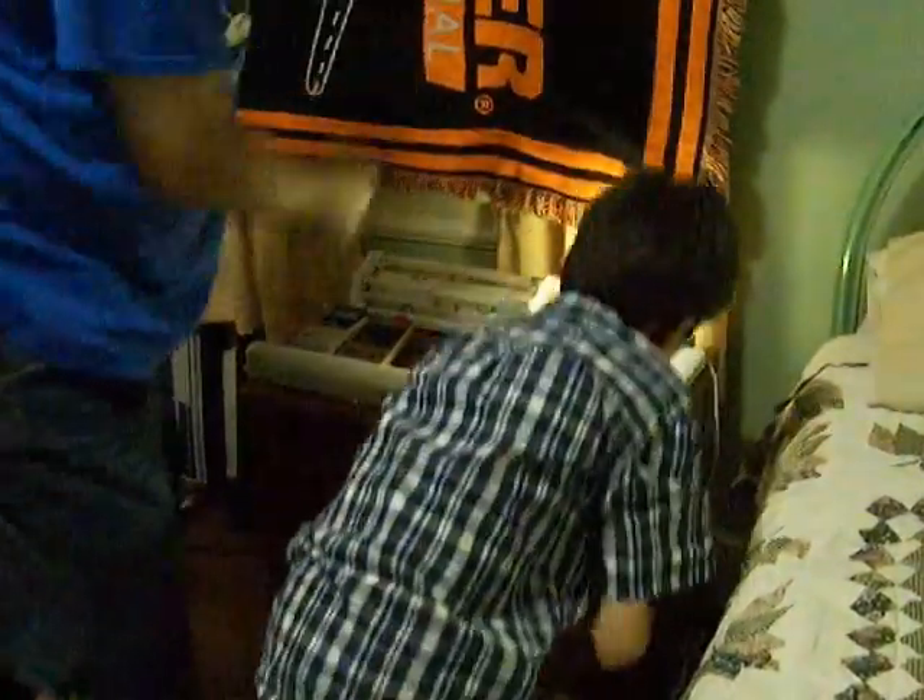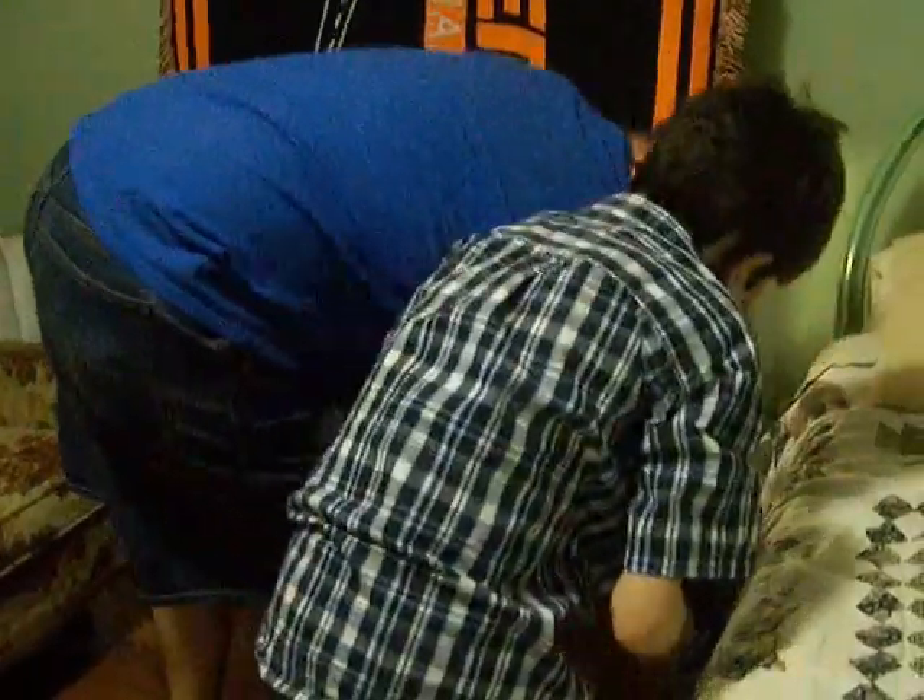Turn that on. No, you didn't turn it — you've got to push it up. Push the switch that way. Push it toward the — push the switch. Yeah, there you go. It's on.